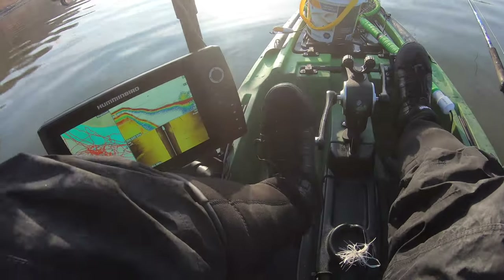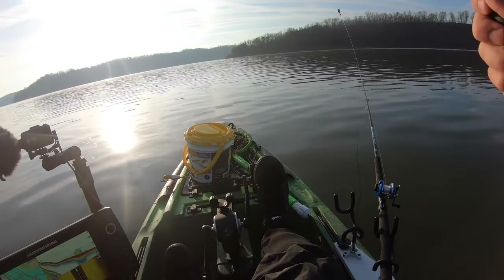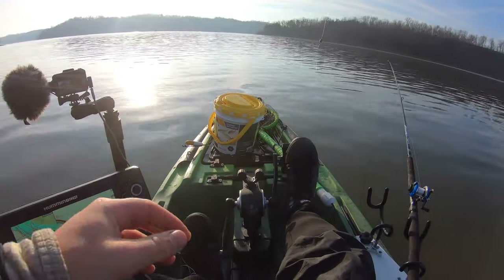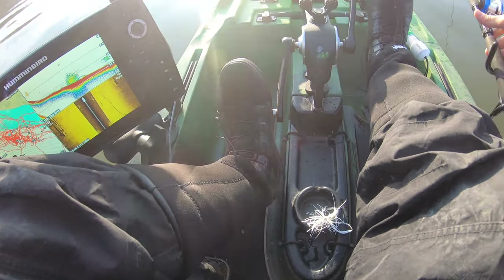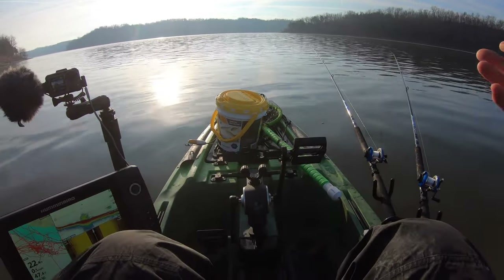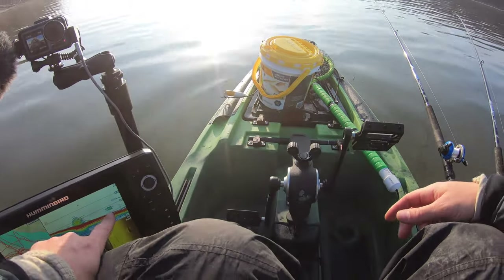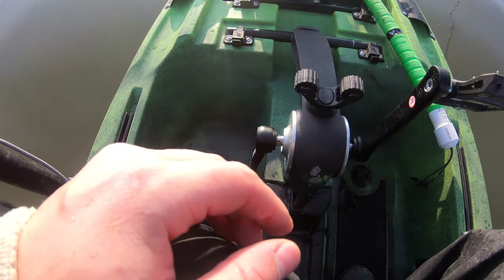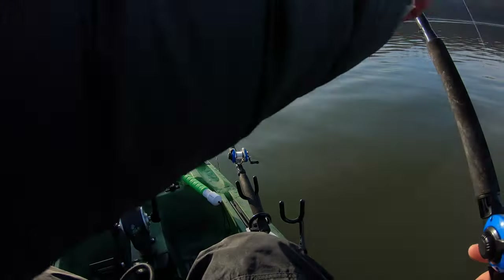We're looking at about 15 feet of water. This is a 12-foot rod, so what I'm going to do is bring that egg sinker exactly to 12 foot — the length of the rod — and just swing that back out there. My rod tip's probably two feet out of the water, so I'm guessing my bait is at about 10 feet. Since we're at 15 feet, I'm going to pull out a foot and set it at about 14 feet.